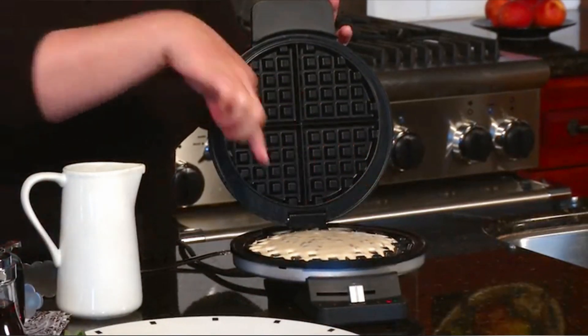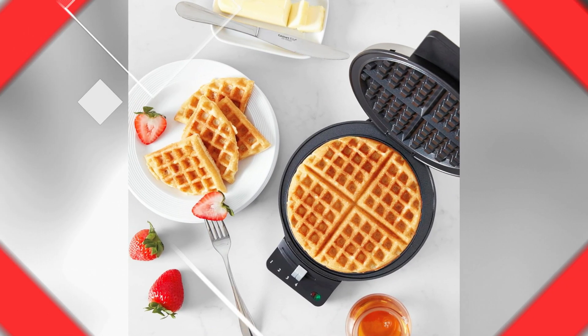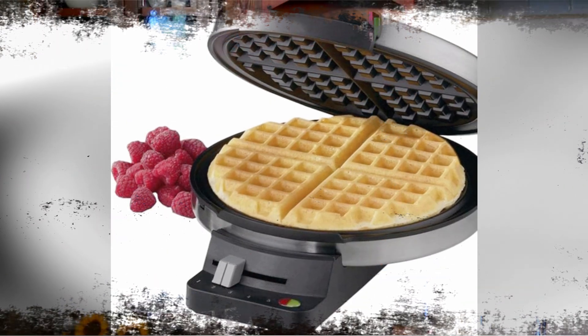During our tests, we found that the batter spread evenly but left the edges a bit pale compared to the rest of the golden results. In our opinion, we'd rather have slightly lighter edges than burnt ones, so this wasn't a deal breaker.